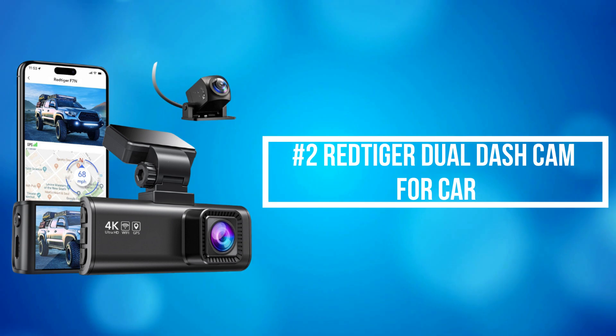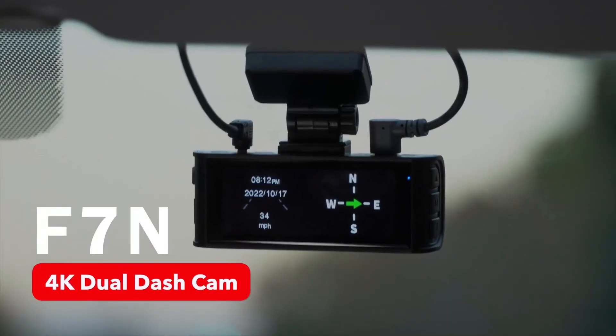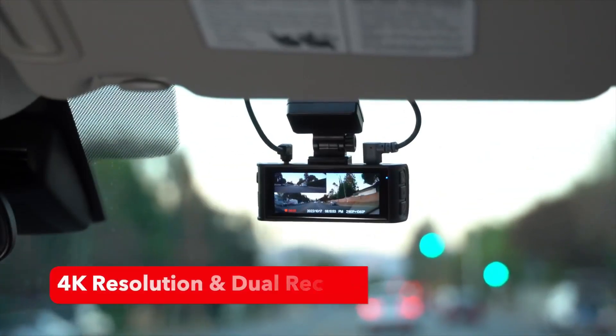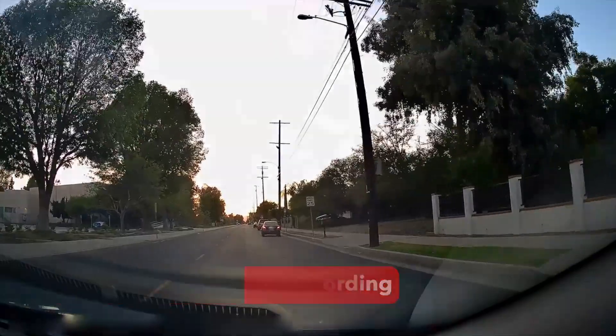At number 2 on the list is the Red Tiger Dual Dash Cam for Car. Red Tiger Dual Dash Cam for Car can capture more detailed images, including street signs and license plates. Additionally, with a wide-angle camera, the dash cam has extended views and blind spots.